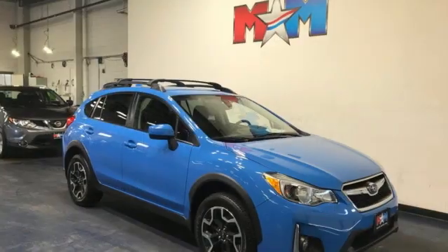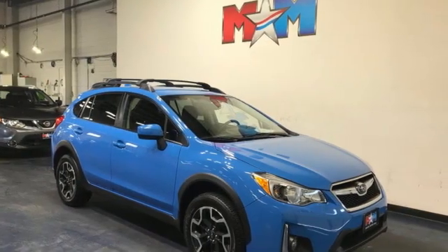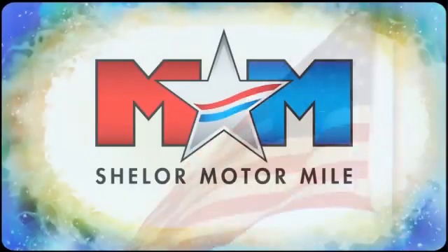Live the life you love and love your Subaru. The time is now. See it for yourself today.